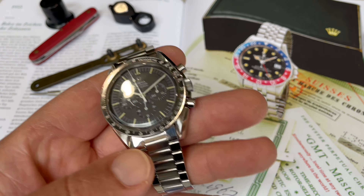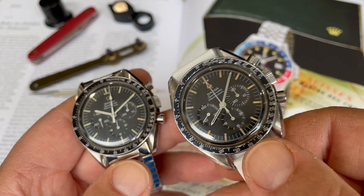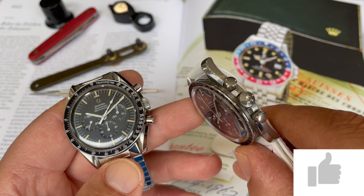Another facet to collecting: you can chase pieces that are new old stock, or you can go for a piece that is beautiful and original but well-worn and well-loved throughout its life.